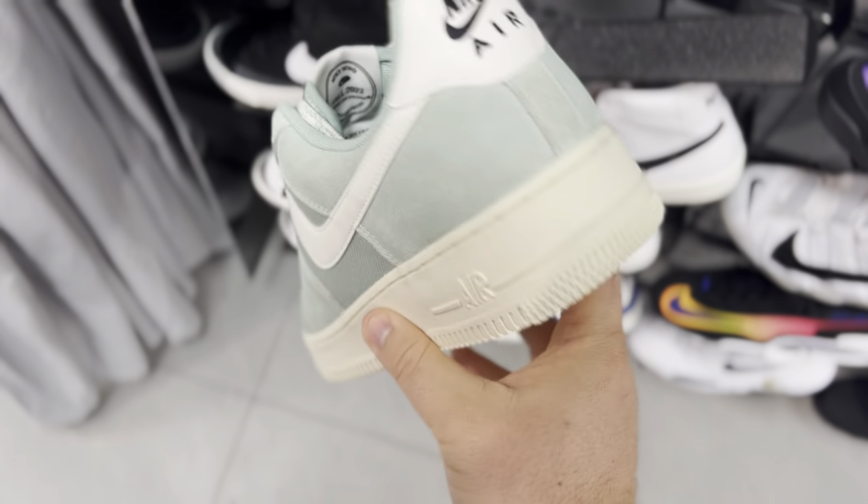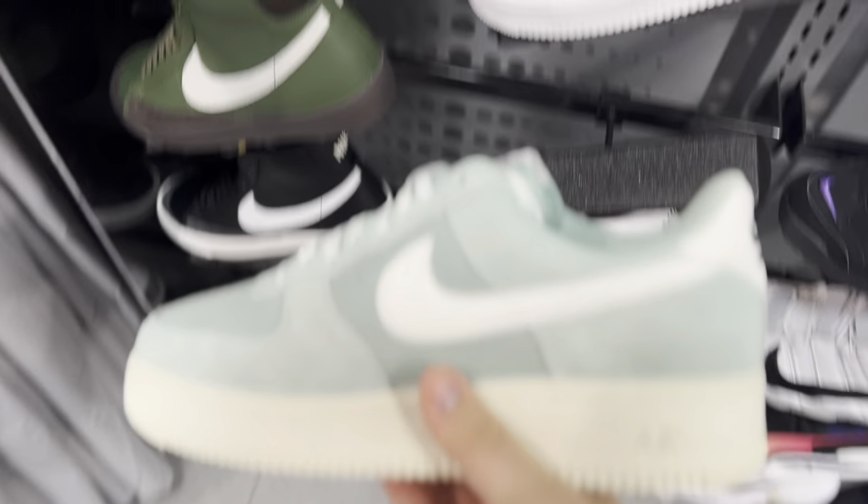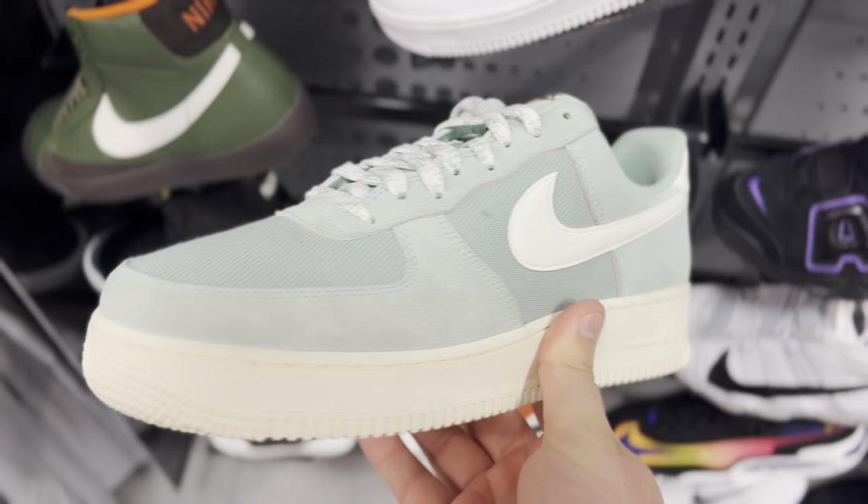Here's a pair of jade Air Force Ones — I really like these. This is a really nice color, and the materials are solid too. It's like jade — this jade Air Force One is a nice colorway.